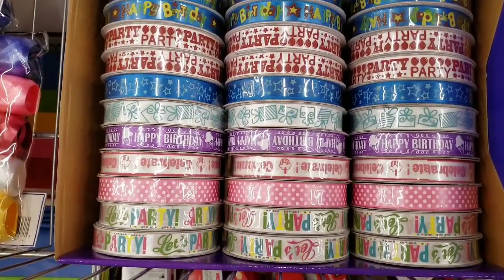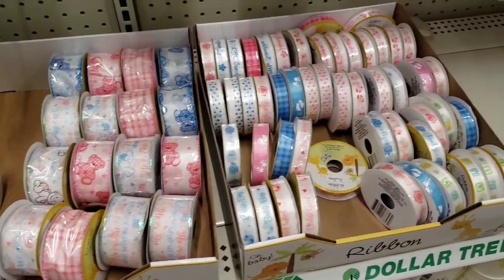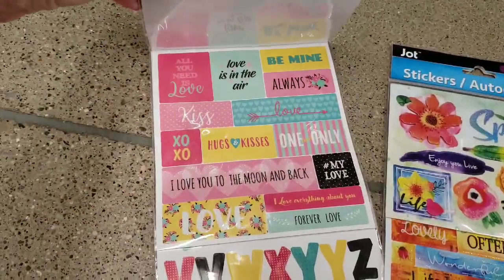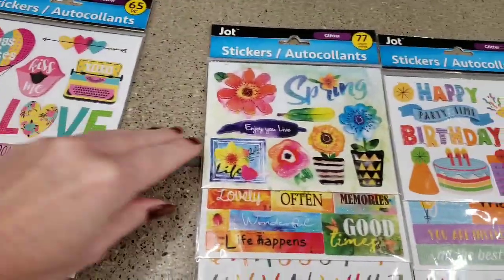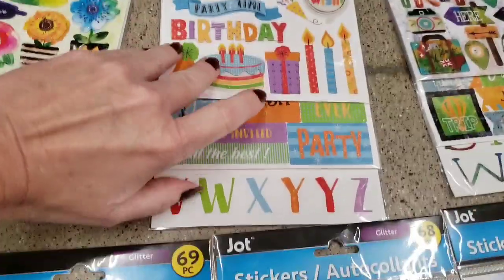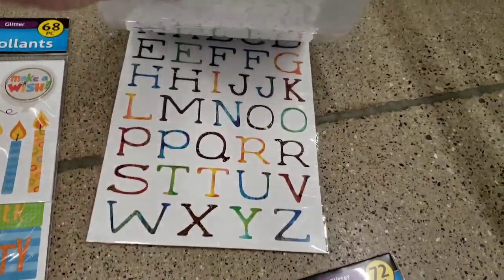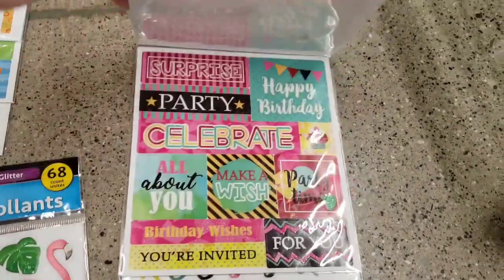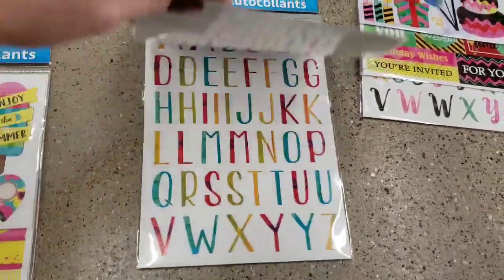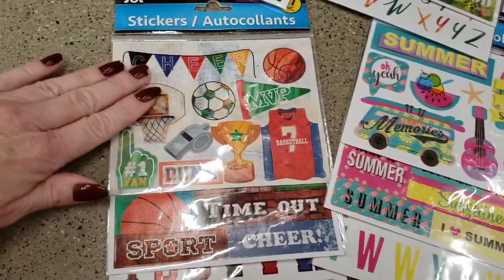They have some new ribbon — those are cute — and baby ribbon. They did have some new stickers by Jot — Jot, you rock. Here you get 65 stickers in this one, 77 in this one, 68 in this one, 59 in this one — and look at the camper, love it. 72 in that one, 68 in this one, 69 in this one, and 77 in the sports ones. I think these are new — let me know down below if these are new.